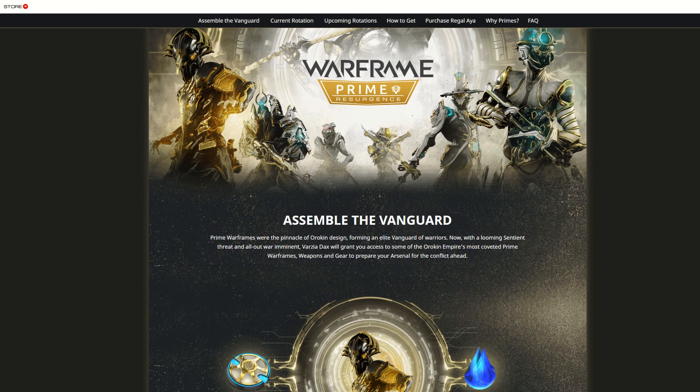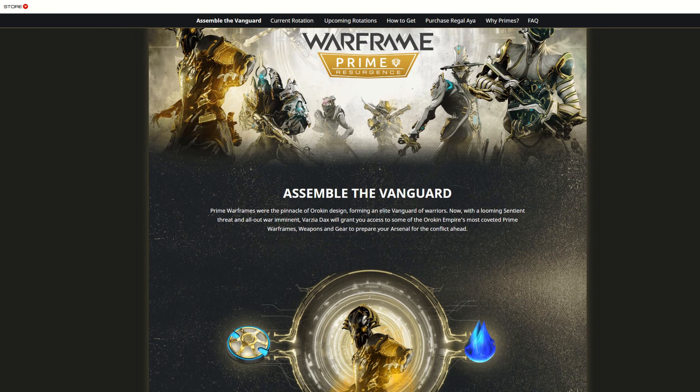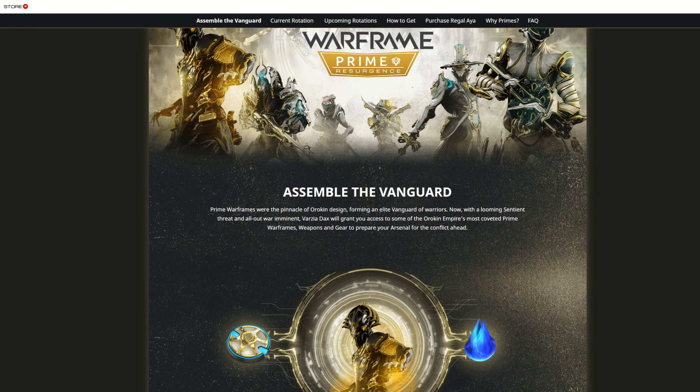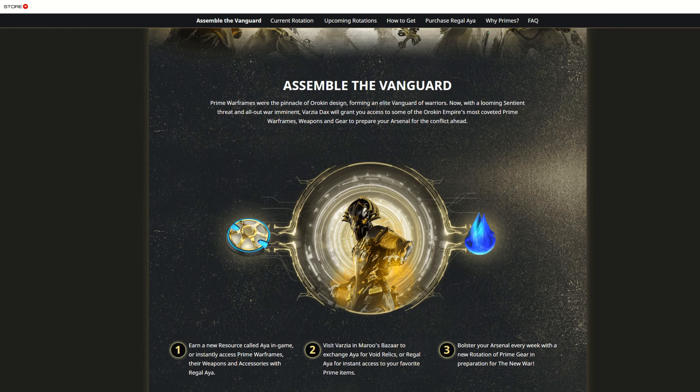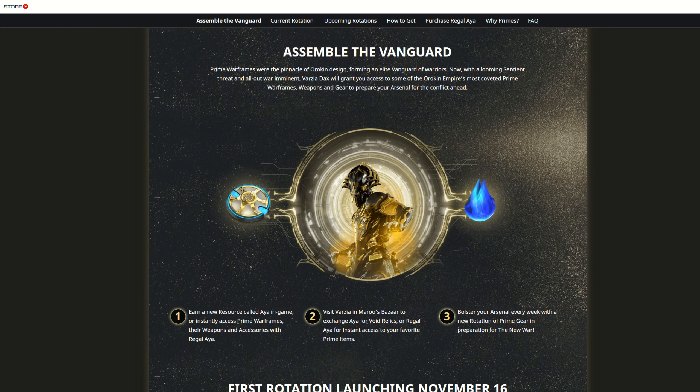They have announced a new thing called Prime Resurgent. It's something they're testing to see if this can maybe replace the Prime Vault, because the Prime Vault is getting bloated, or if it's something that can exist alongside the Prime Vault. This is going to be a test, and they're going to take player feedback for what works and what doesn't to figure out where they're going to go with it in the future.